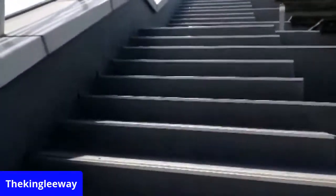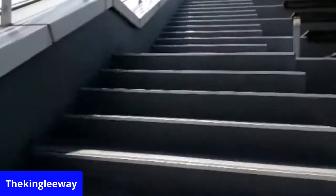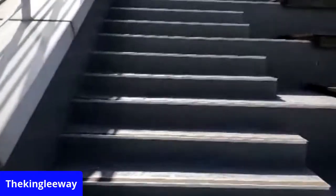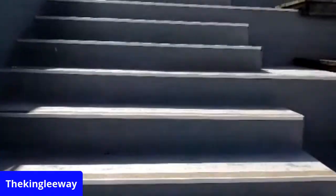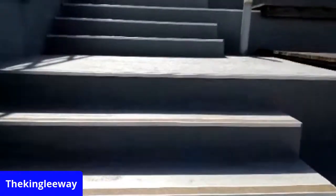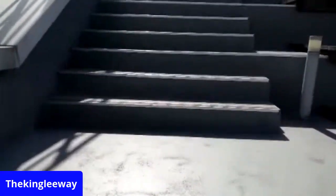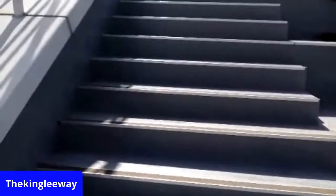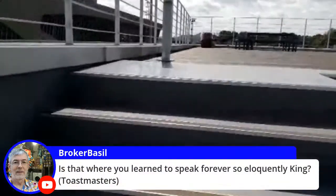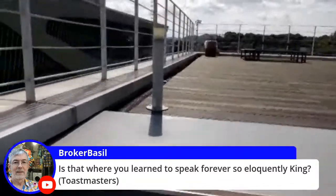I probably need to start heading back the right direction and not lose myself here. I'm going to get really hungry. Is that where you learn to speak so eloquently, King — Toastmasters? Yes and no.